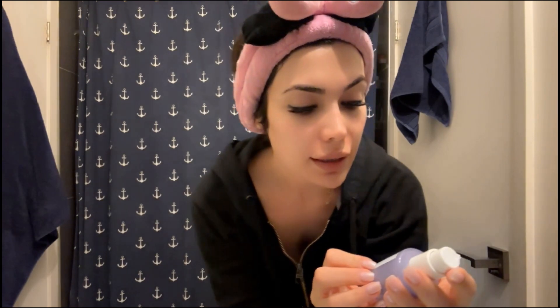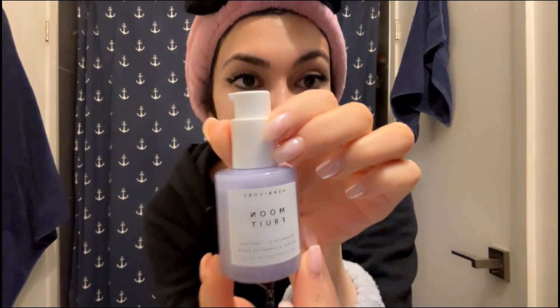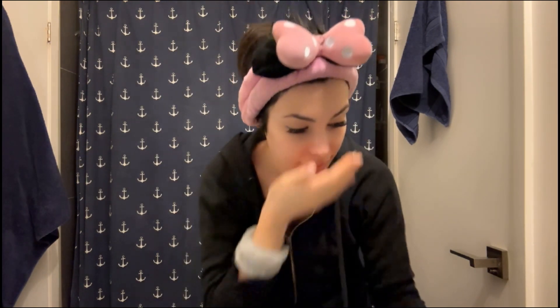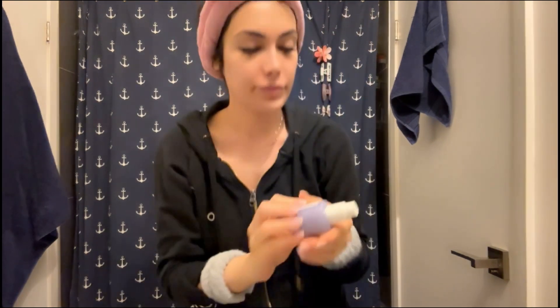Then I'm going to use the Bakuchiol Oil — the Moon Fruit 1% Bakuchiol Oil Cross Peptide serum. I use two pumps of this all over my face. It smells good but not strong.